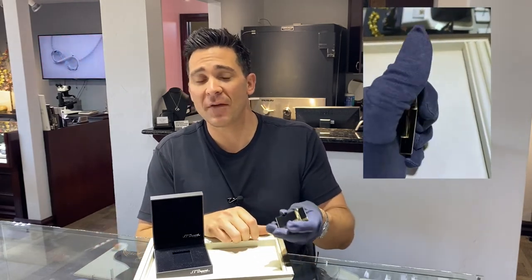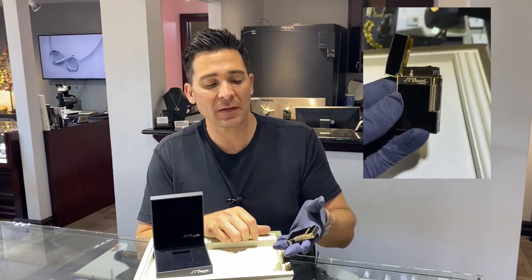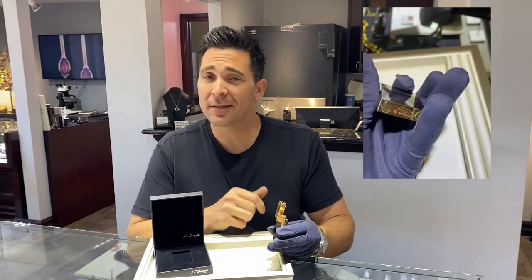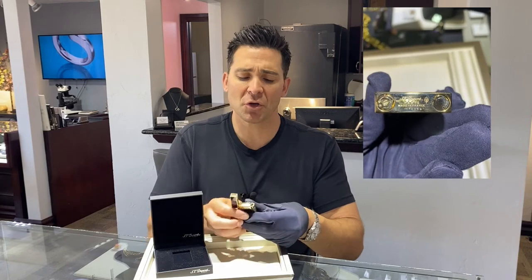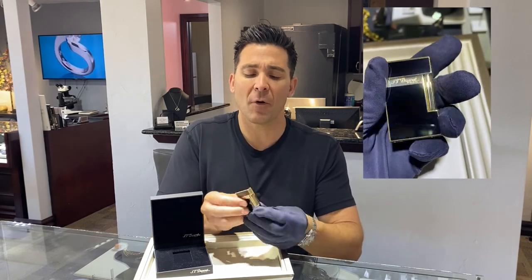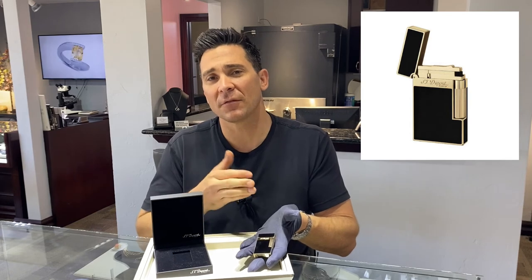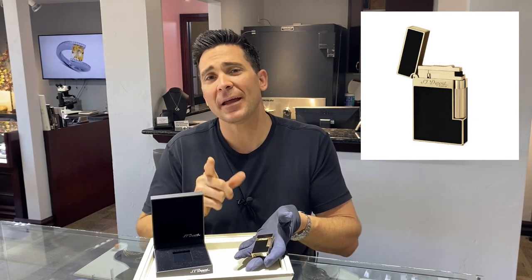What a great lighter. It does have a heft to it, one of their classic pieces. It does just have the normal flame. It does have the ping you're used to. I'm not going to light this one because it doesn't have any fluid in it, but just a great piece. Classic all the way around, again, has that heft. You're going to love this lighter. Check it out and have a great week.